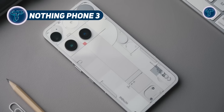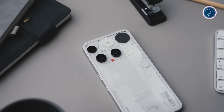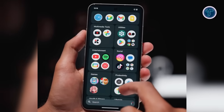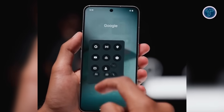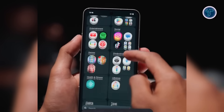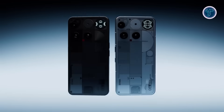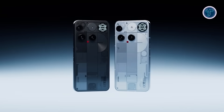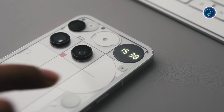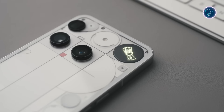The Nothing Phone 3 redefines expectations for Android smartphones with its powerful performance and futuristic design. It features a stunning 6.67-inch OLED display with a 1.5K resolution, 120Hz adaptive refresh rate, and an impressive 4,500 nits peak brightness, ensuring clarity in any light. Under the hood, the Snapdragon 8S Gen 4 processor, paired with up to 16GB RAM and 512GB storage, delivers lightning-fast performance for gaming and multitasking. Notably, the Phone 3 is the first in the series to feature IP68 water and dust resistance, boosting durability.